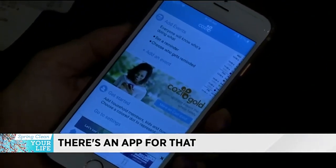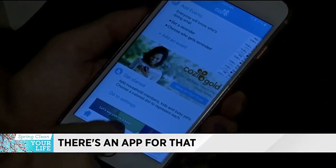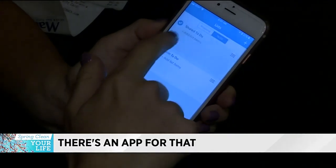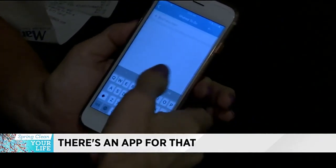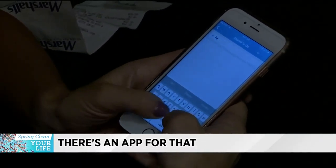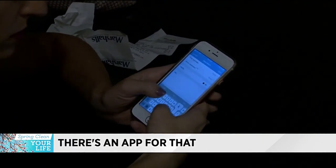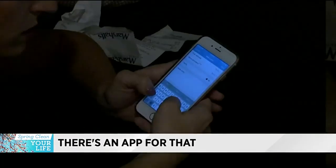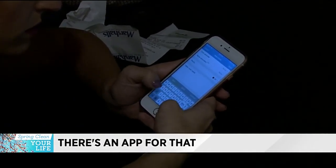To organize your whole family, try the app Cozi. If everyone in your family has this app, they can all add to the grocery or store list so you won't forget about anything on your next trip to the store. There's also a calendar that syncs with the whole family, so you can see what everybody's schedule looks like for the week, which can make your life a lot easier.